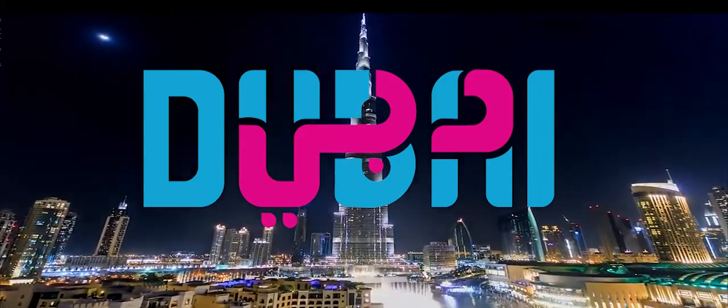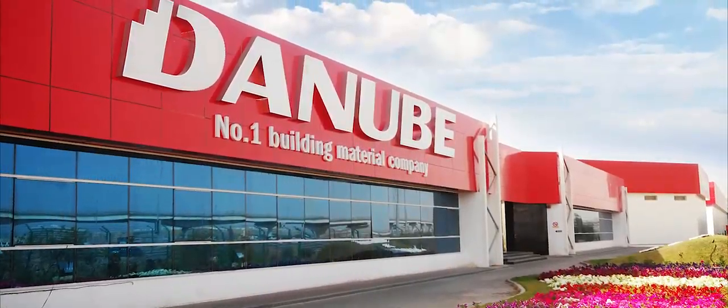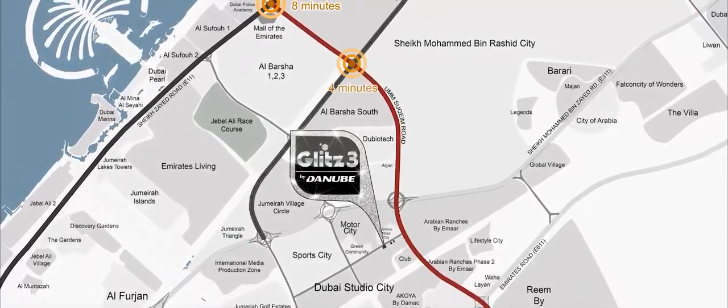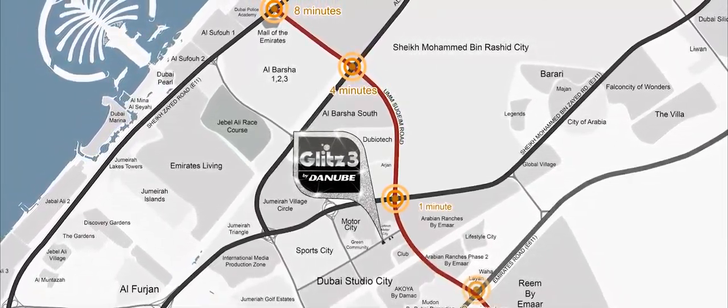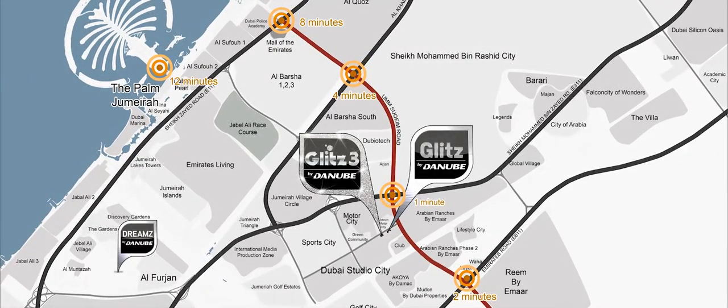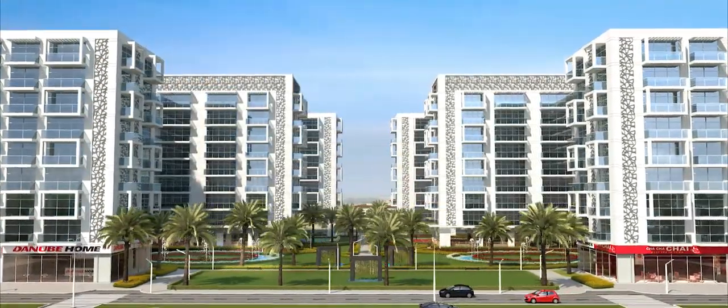After the phenomenal success of Glitz 1 and 2, Danube Properties presents Glitz Residence 3 at Dubai Studio City, next to the Motor City and Arabian Ranches, located on the Umsakim Road, just eight minutes from the Mall of the Emirates and the Sheikh Zayed Road.